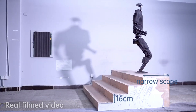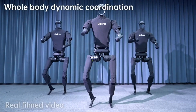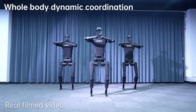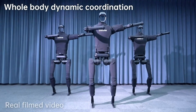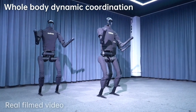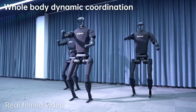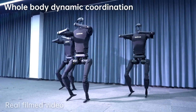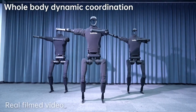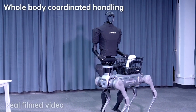Unitree H1 stands at the forefront of innovation, poised to redefine the future of robotics with its human-centric design and advanced capabilities. As advancements in AI, sensor technology, and mechanical engineering continue to evolve, H1 represents a glimpse into a future where robots seamlessly integrate into our daily lives, augmenting capabilities and enhancing experiences across various domains.